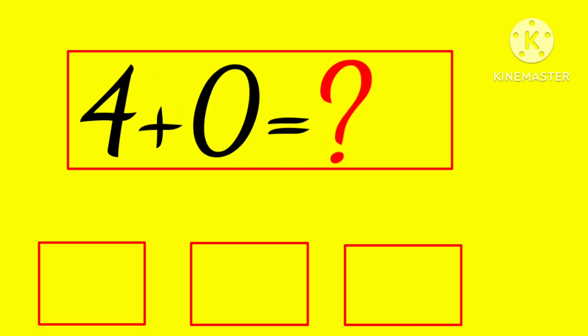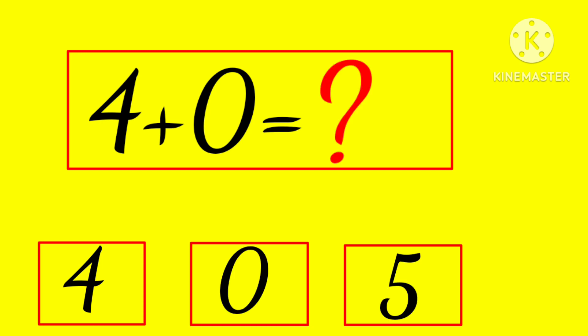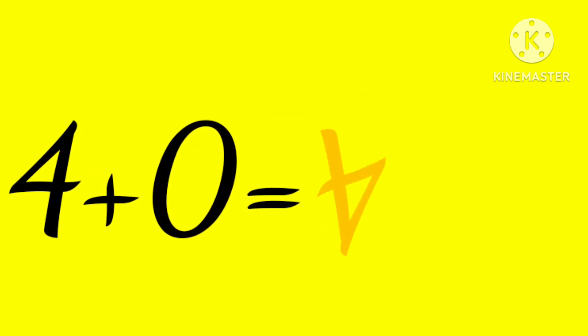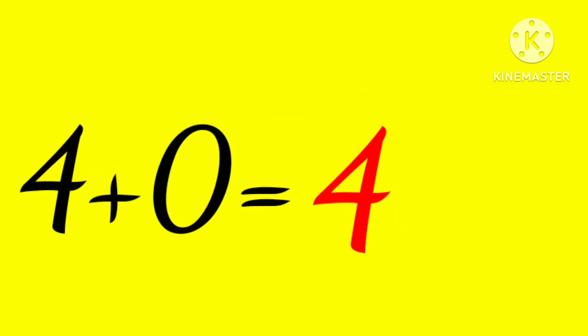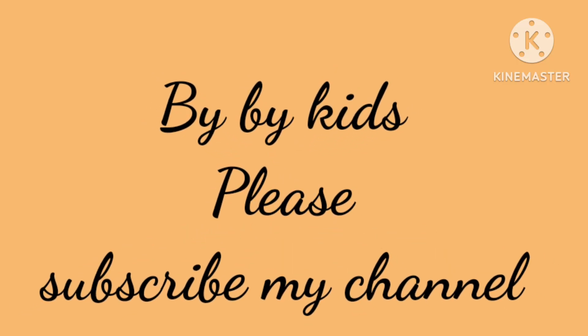4 plus 0 is... 4, 0, or 5? Hmm... yes, 4! 4 plus 0 is 4. Bye bye kids! Please subscribe to my channel. Bye bye!